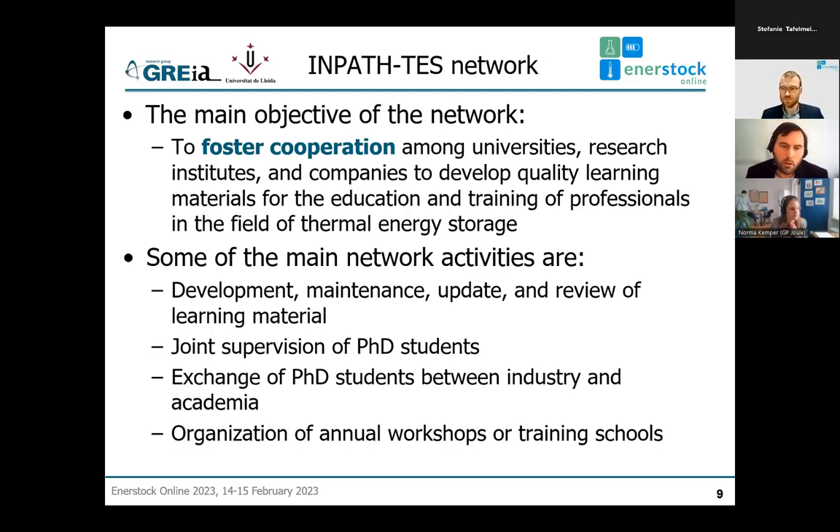Our main activities are to develop, maintain, and update the learning material, to continue joint supervisions of PhD students and co-tutels, to exchange students between industry and academia or between different research institutes and universities, and to organize annual workshops or training schools.